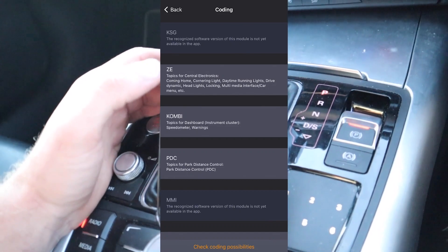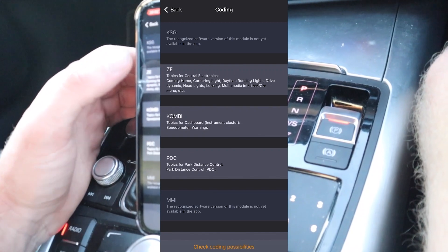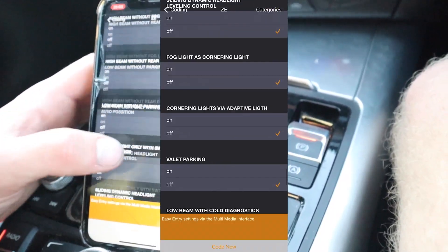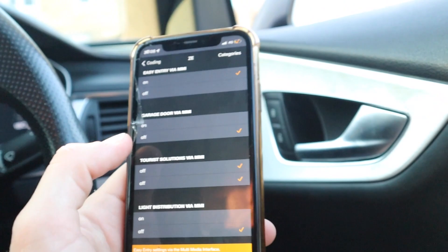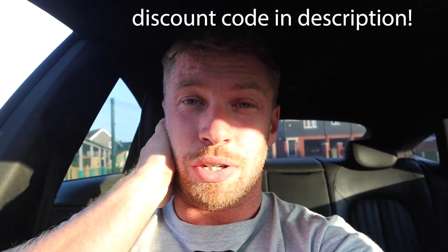Let's go into customisation and see what we can do to this car. There's everything you can code: ZE topics for central launch, coming home, cornering light, daytime running lights, headlights, locking, MMI interface, car menu, speed warnings — look how much stuff there is. You can even turn on a lap timer on the onboard computer. Huge thank you to Carly for sponsoring this video. The clutch is slipping, I need to get it fixed. There'll be a link in the description for a discount code.